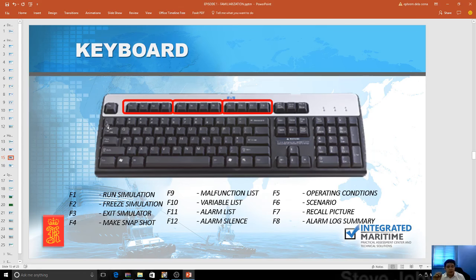The keyboard functions include F1, F2, F3, and other keys. All the functionalities — running the simulation, freezing the simulation, and exiting — are mapped here. However, these functions are now primarily for instructors, because during the conduct of examination or assessment, Neptune can stop the student from running, freezing, and exiting the simulator. Students can only use F9, F10, F11, and F12. They cannot go to F5, F6, or F7. There are certain limitations using the simulator, which is very key to full control from the instructor station.